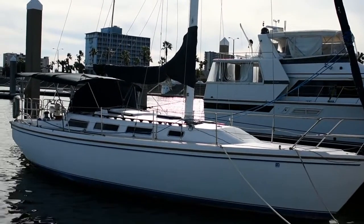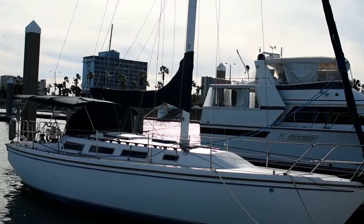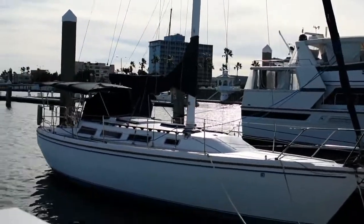Hi, this is Steve, the broker with Boatshed Texas. We're down here on this 1984 Catalina 36 sloop. I'm going to have you walk around the exterior of this boat and give you an idea of the deck plan and layout.